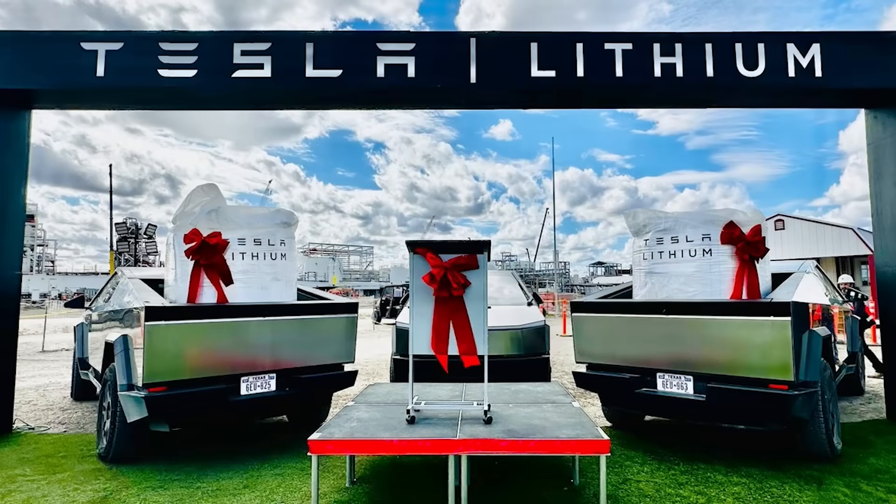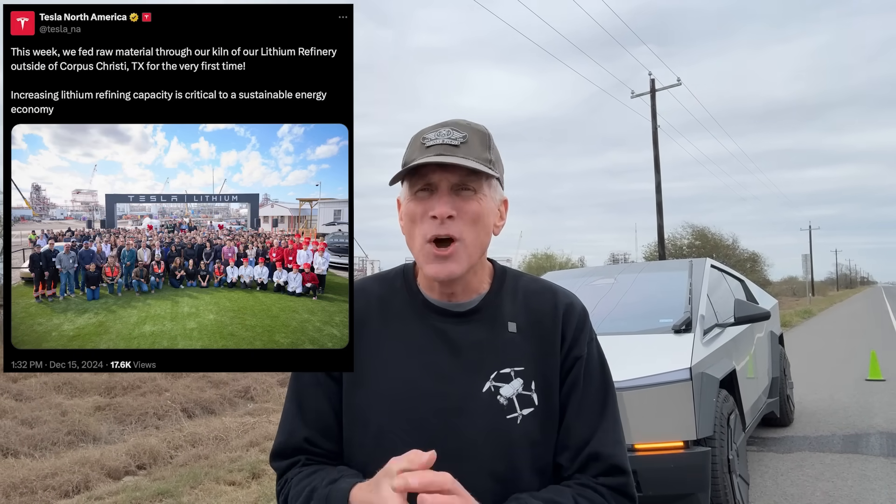One of the most important things came out from Tesla very recently: they got an initial shipment of the Spodumene Concentrate 6 and they were using the rotating kiln for the very first time. If you've been watching my videos you know what that means, but if you haven't, I'll break it down and explain why that is so important.